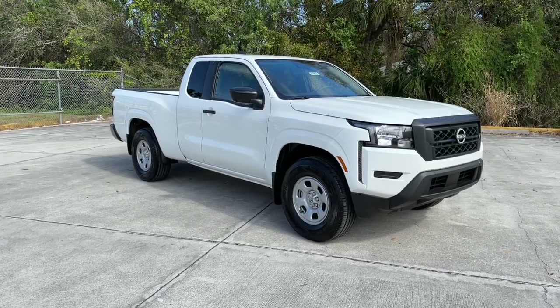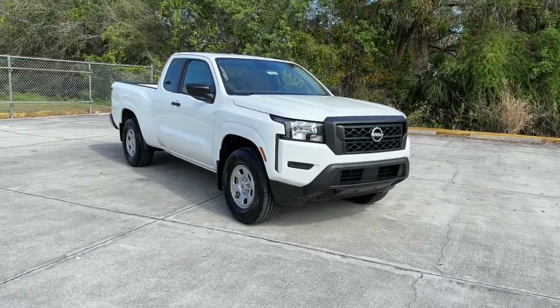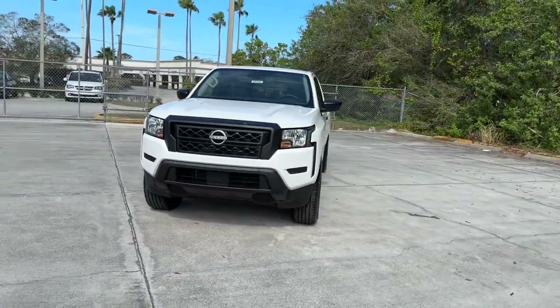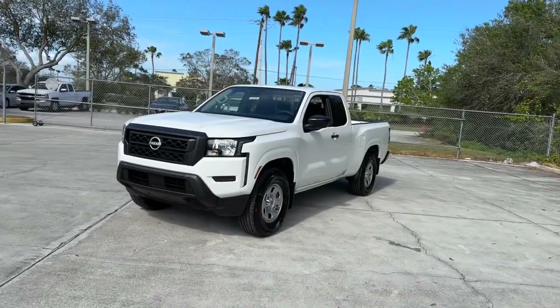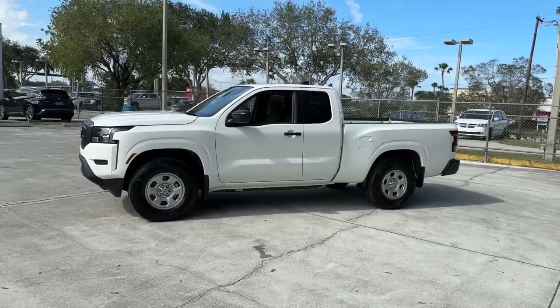This could be the car for you — the 2023 Nissan Frontier. You'll be ready for the job or off-road recreation in this remarkably affordable Frontier. Comfortable, capable, and hardworking, this popular midsize pickup is waiting just for you.